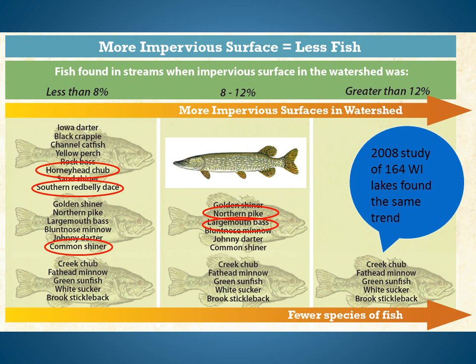If more sediment is washed into the stream — which can happen as a result of more impervious surfaces — the eggs in this nest won't hatch because they were covered in silt, and horny head chubs will disappear from the stream. Other fish that use the horny head chub nests for spawning in Wisconsin streams include the southern red-bellied dace and the common shiner. So if the horny head chub is eliminated, these fish may also disappear.